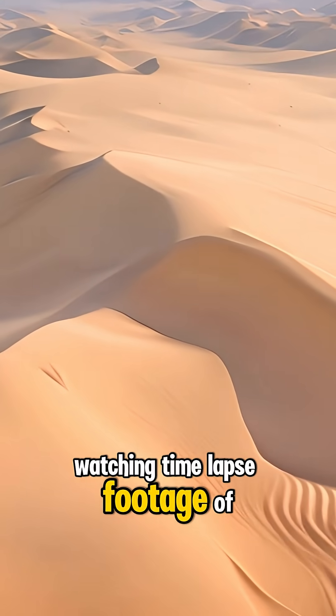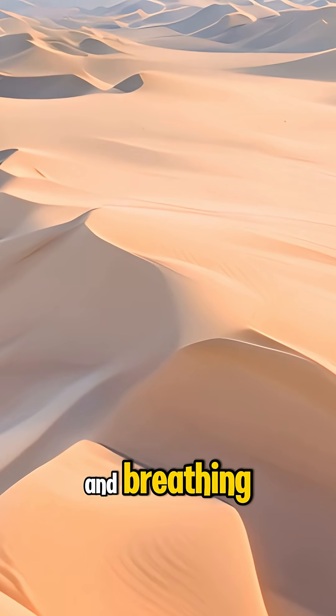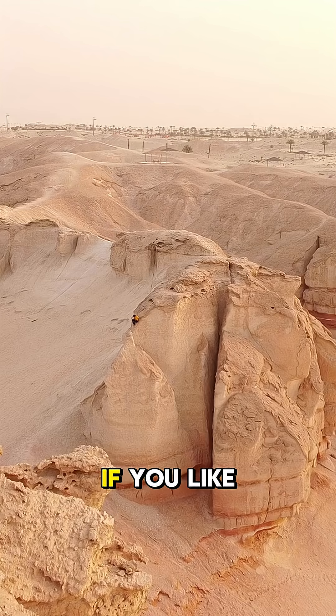Watching time-lapse footage of dune movement reveals a strange beauty, like the desert is alive and breathing. It's a powerful reminder that even the quietest places on Earth are always in motion.